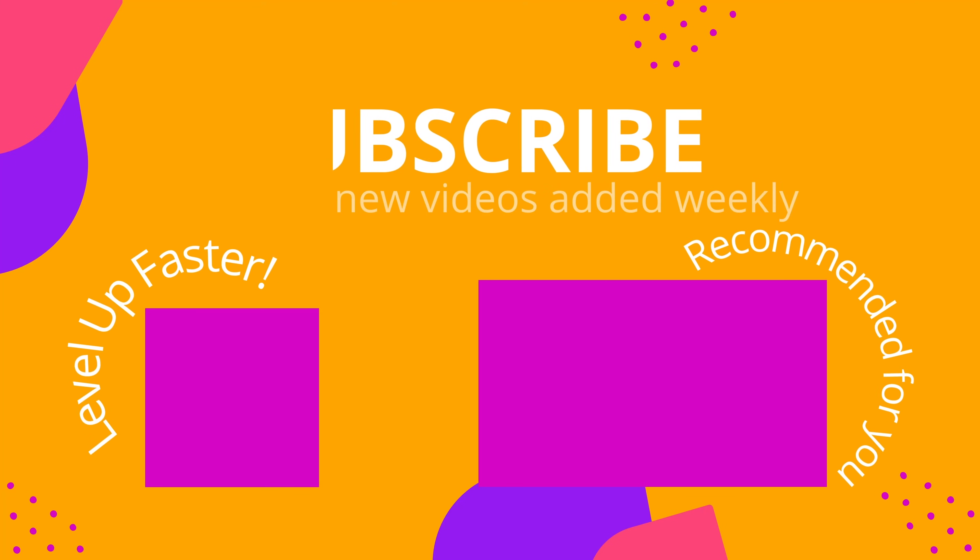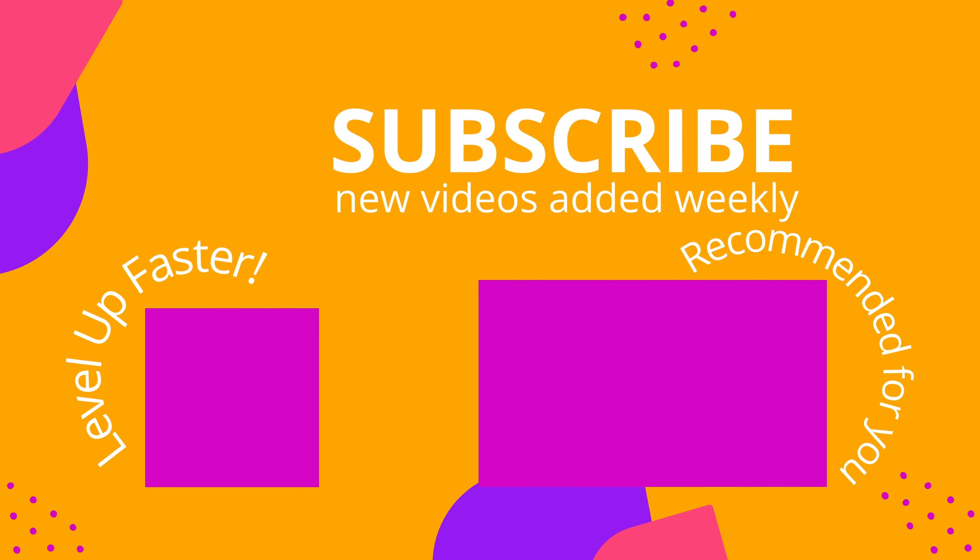That is it for this video. I hope you found it helpful. Take care and good luck with studying. We invite you to subscribe to our channel and share a link with your classmates and friends in nursing school. If you found value in this video, be sure to hit that like button and let us know what you found to be particularly helpful.